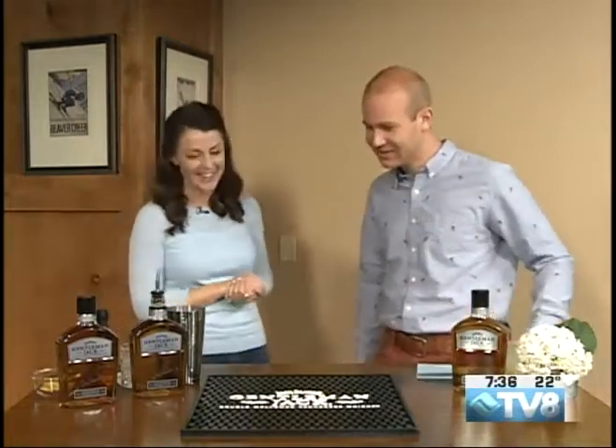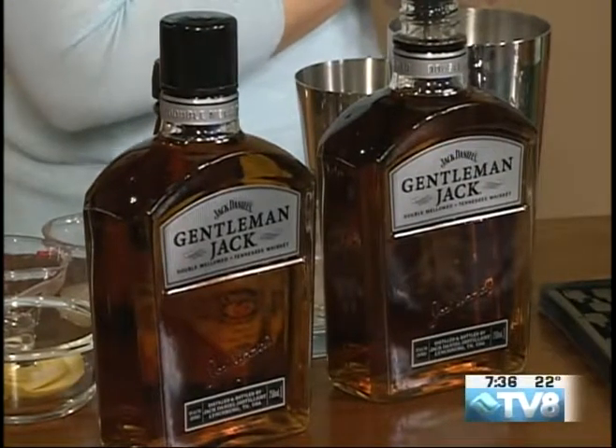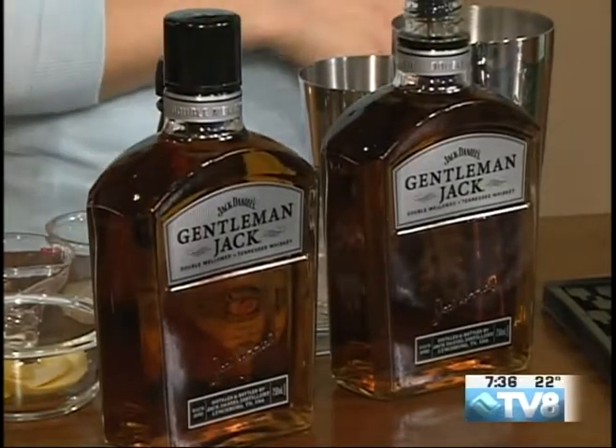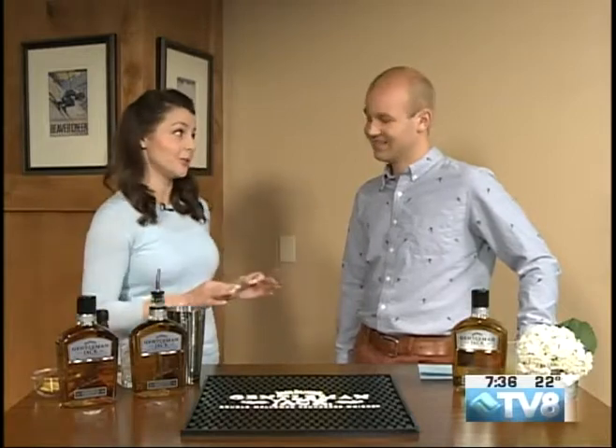Twice mellowed! I think I need to start my day with twice mellowing — right off the bat, just like your whiskey. Gentleman Jack is twice mellowed, and Old No. 7, which is your standard black label Jack Daniels, is just once mellowed before it goes into the barrel to age and mature. Then Gentleman Jack is twice. The result is a very smooth, refined sip. It's definitely a super premium offering — great to sip on, but also great in cocktails.